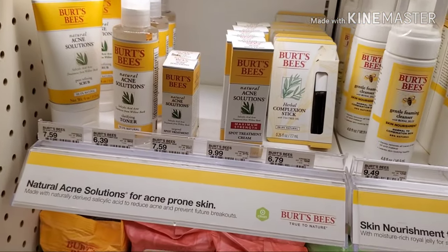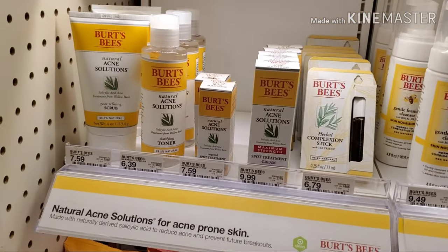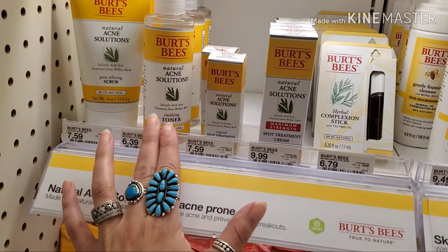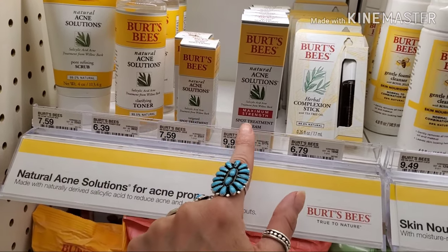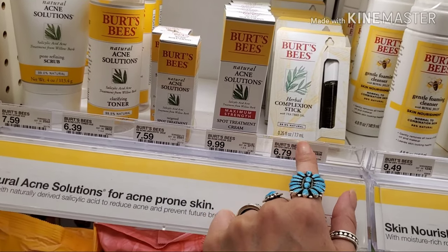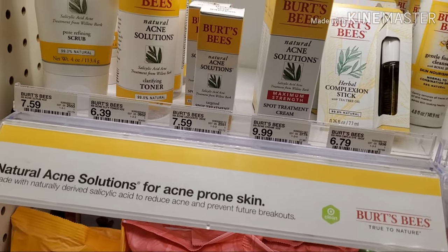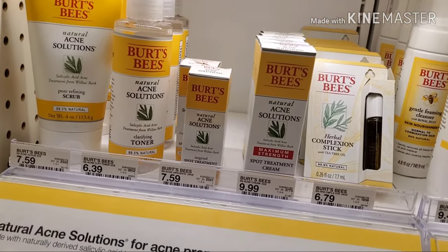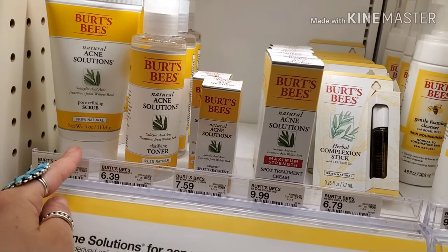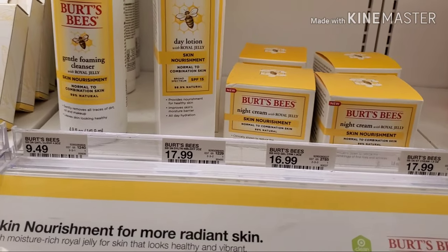On to their acne solutions line for acne-prone skin. Unfortunately, the toner, spot treatment, spot treatment cream, and herbal complexion stick all contain alcohol denatured — and it's actually near the beginning of the ingredient list, which is not a good thing. I would not buy anything from the acne solutions line except for the pore refining scrub.